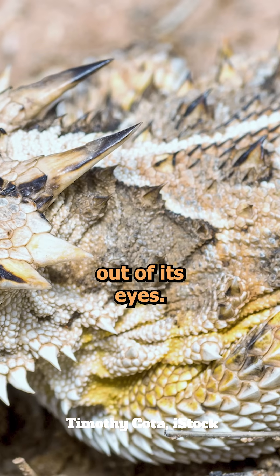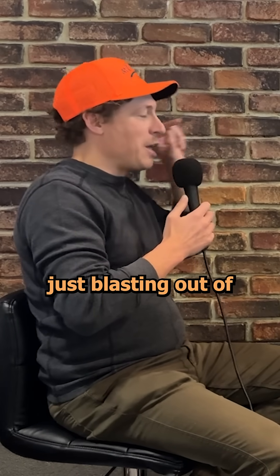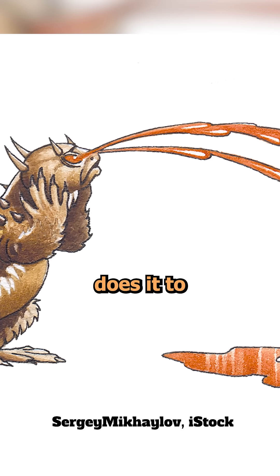It shoots blood out of its eyes. The videos that have been going around show a spray of blood just blasting out of its eyes. It does it to ward off predators.